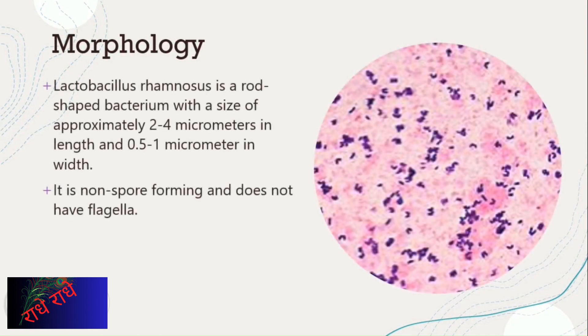The presentation focuses on the morphology of Lactobacillus rhamnosus. It is a rod-shaped bacterium, measuring between 2 to 4 micrometers in length and 0.5 to 1 micrometer in width. It does not form spores nor does it have flagella.